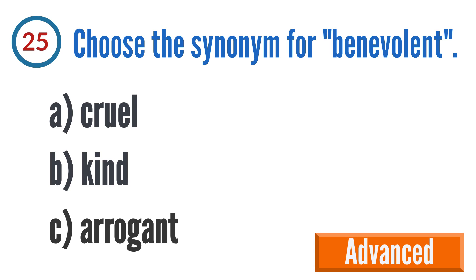Question 25: Choose the synonym for benevolent. A: cruel, B: kind, C: arrogant. The correct answer is B: kind.